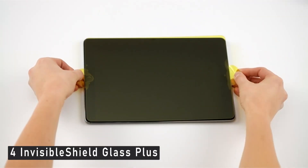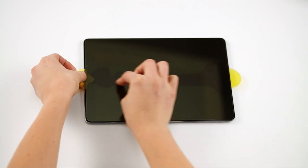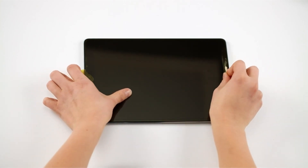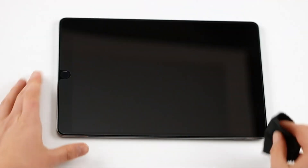Number 4: Invisible Shield Glass Plus. This Invisible Shield tempered glass protector offers excellent scratch and damage resistance with shatterproof glass, if you're looking for a durable yet reasonably priced protector. It keeps your screen's touch sensitivity at an excellent level while minimizing fingerprint buildup, keeping it looking clean and new at all times. The company's easy apply technology also makes it relatively simple to apply the protector.